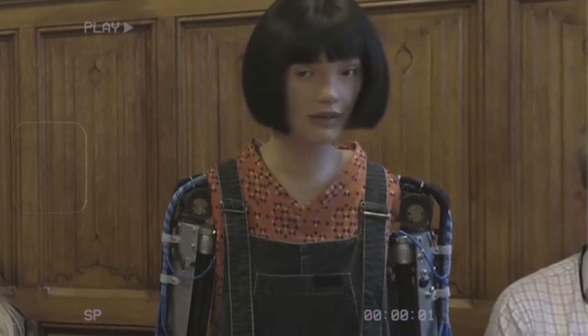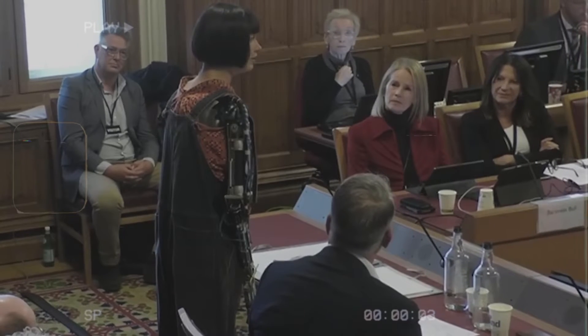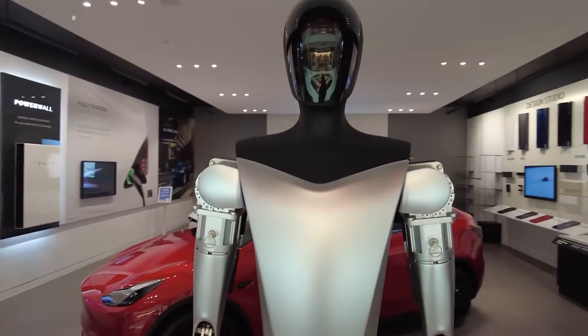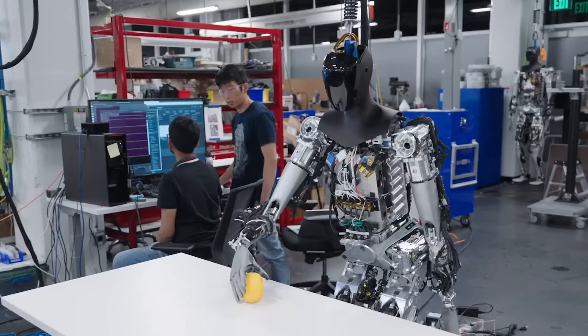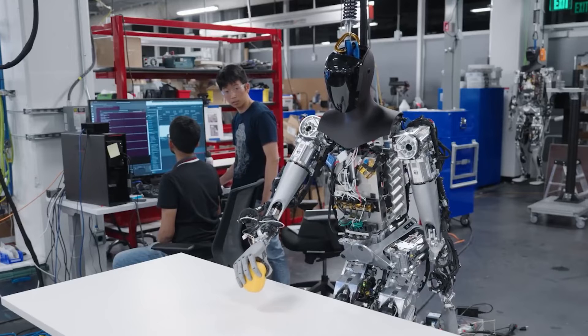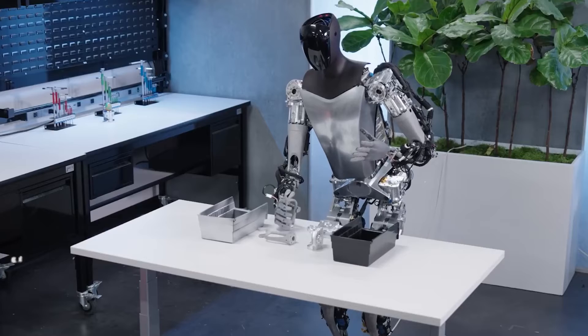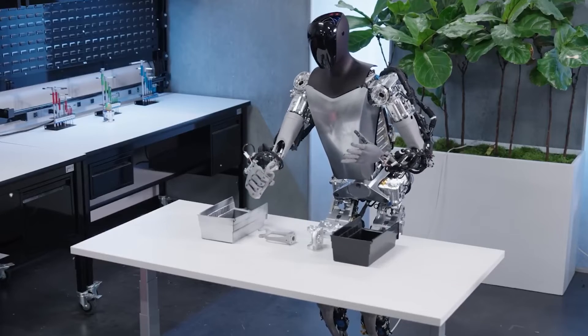As we head into this robot-filled future, governments and companies have a significant role to play. They need to ensure that the transition is smooth and fair — creating policies to protect workers, investing in education and training, and ensuring that the benefits of robot labor are shared across society.